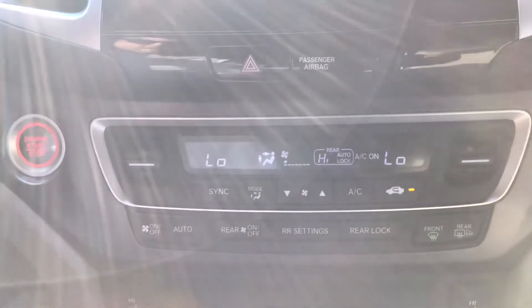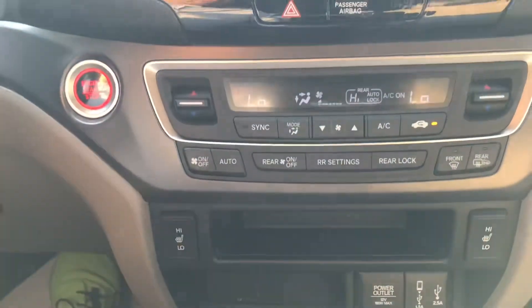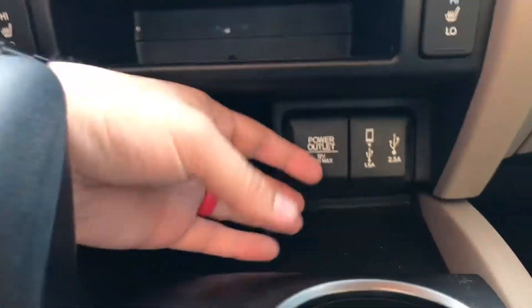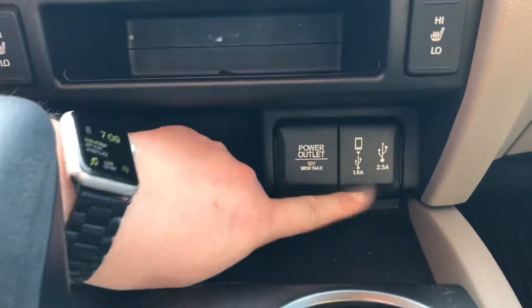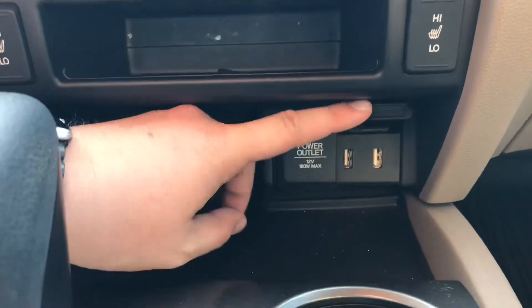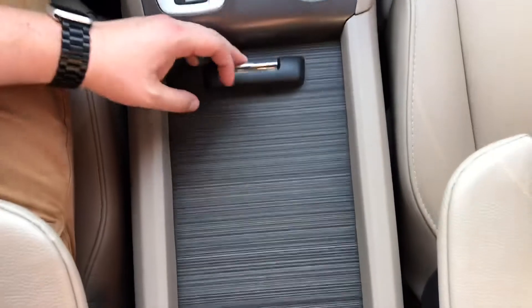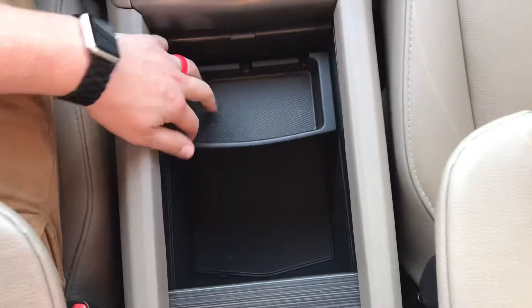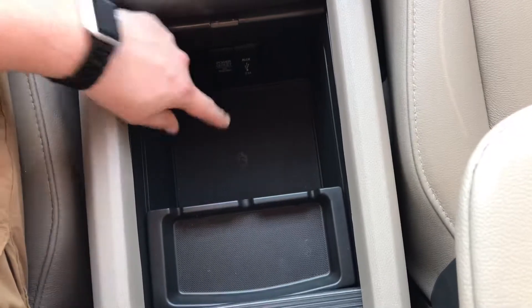Here you get your heat and AC settings, and a little bit lower there are seat warmers for the driver and passenger. Back here we've got a power outlet, a couple of USBs, the gear shift, and the center console that opens up. Right down in here there's an auxiliary port, another USB, and another 12-volt outlet.